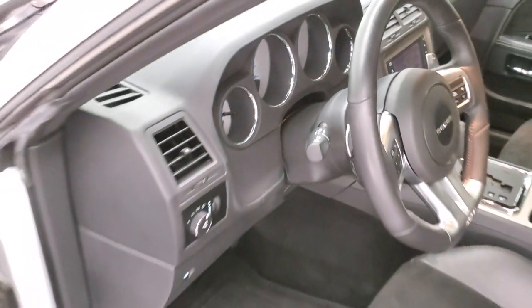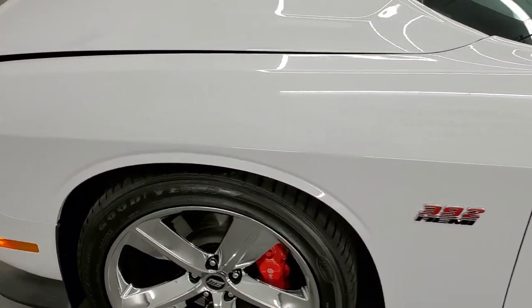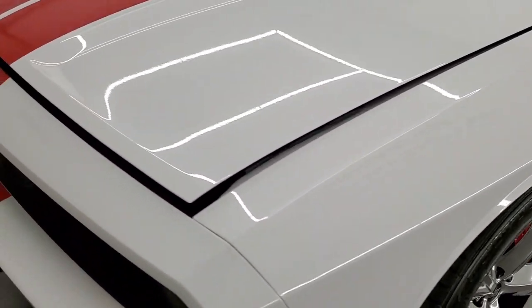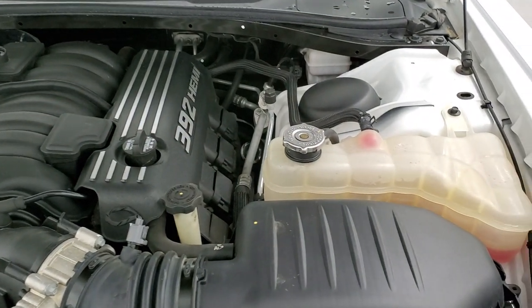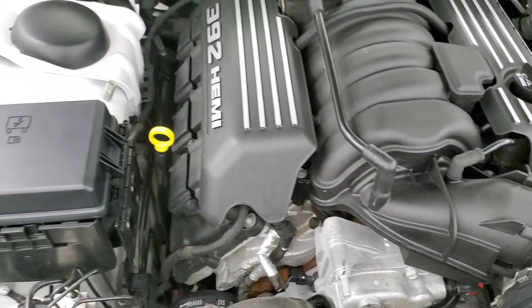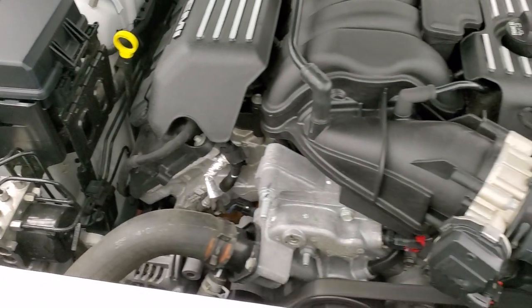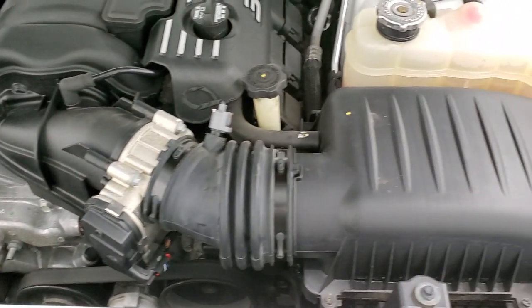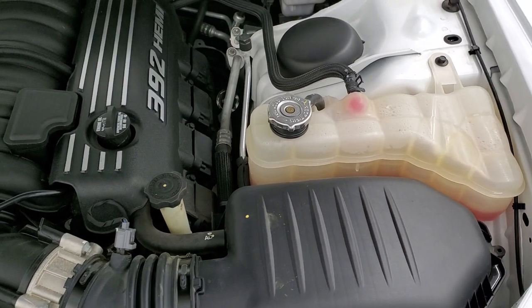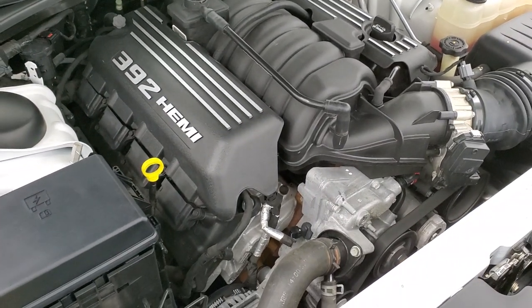I would personally like to thank you for checking out the video today, and hopefully from this HD video you have been able to tell just how clean this car is all the way around, inside and out. Under the hood we have the 6.4 liter V8 Hemi motor — 470 horsepower, engine bay is very clean, runs very smooth. Once again this car has been fully safetied and inspected by our service shop, has a fresh oil and filter change, all the fluids have been checked and topped off. It has newer tires and is 100% ready to go.